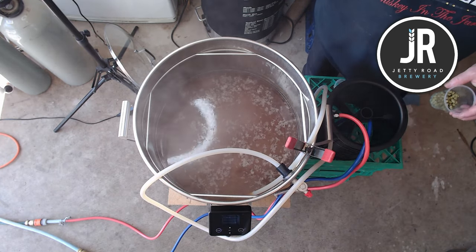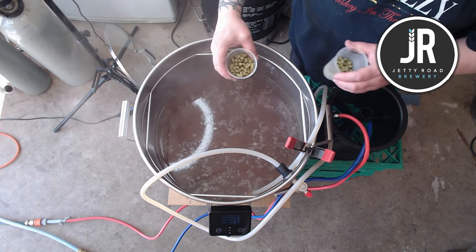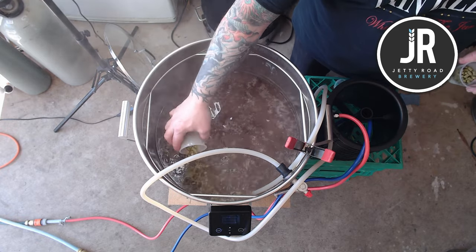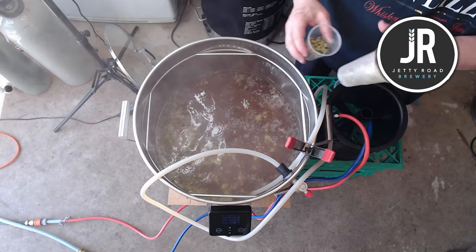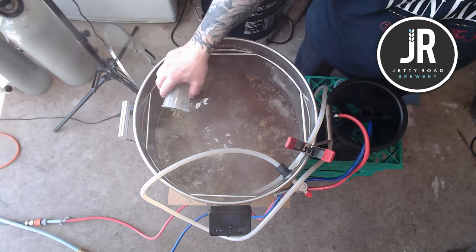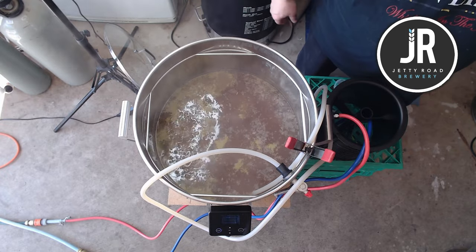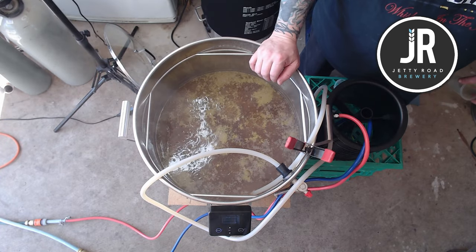We whirlpool through the chiller — it's a little bit slower than a normal whirlpool but not by much. I throw in 120 grams worth of hops — 40 grams of each variety. I want to whirlpool for about 15 to 20 minutes: half whirlpool, then half steep so things can settle out before I transfer to the fermenter.